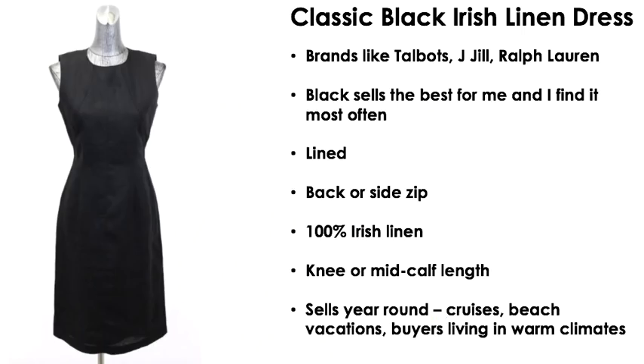The first item is the classic black Irish linen dress. Brands like Talbots, J. Jill, Ralph Lauren, even Coldwater Creek — whenever I see this I get it, if it falls into my criteria for something to buy to resell. Black is the one that sells best for me; I do find these in other colors but black is the steady seller. They're usually lined with a back or side zip — make sure you check that zipper before you buy it. 100% Irish linen does the best; this is the cream of the crop type of linen to sell.